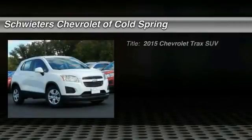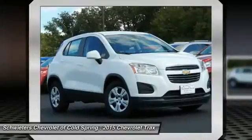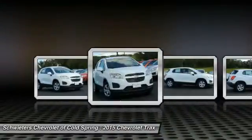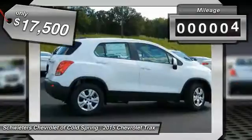The 2015 Chevrolet Trax. The Trax is tiny on the outside, but remarkably spacious within. It comes with clean and modern interiors and is priced below $20,000. This vehicle has less than 100 miles.